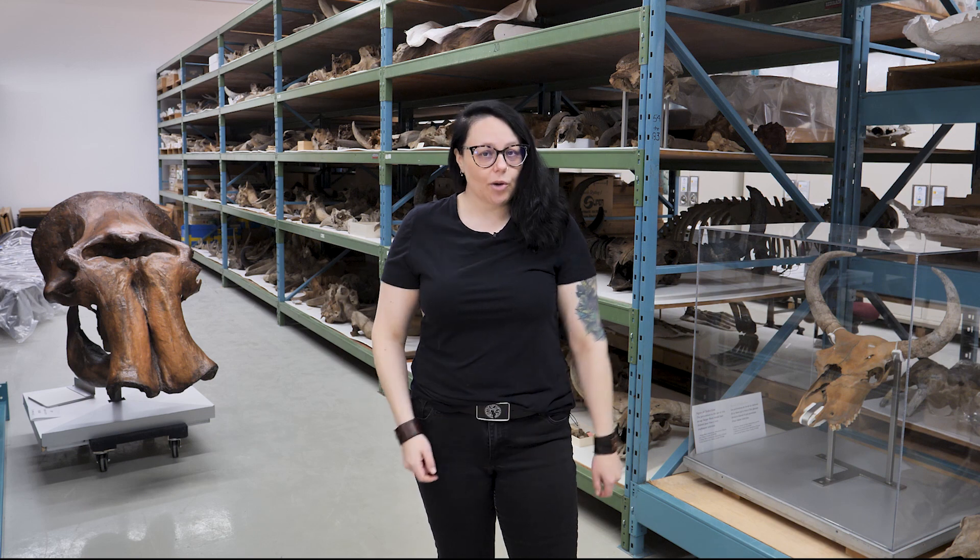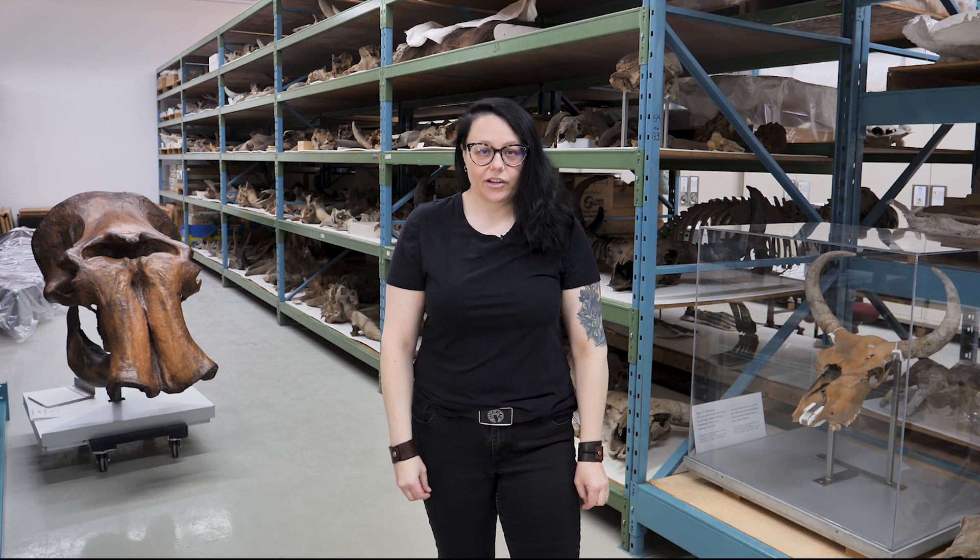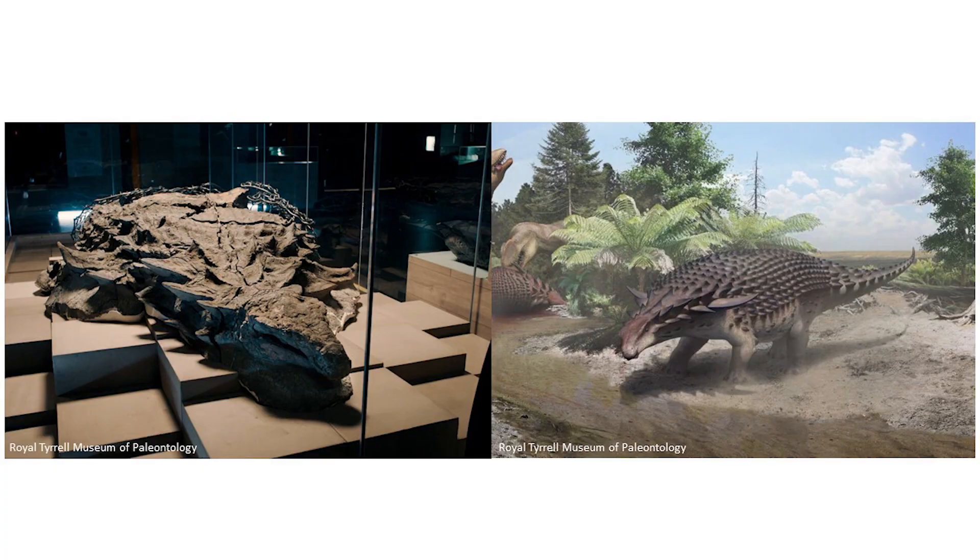Boreopelta, an ankylosaur or armored dinosaur, was discovered in Alberta. It's so exquisitely preserved that it still contains evidence of stomach contents and the coloration of the scales. Analyses show that they likely had camouflage coloration, probably to avoid predation, and their stomach contents showed that they had a vegetarian diet of fern leaves, cycads, and conifers.